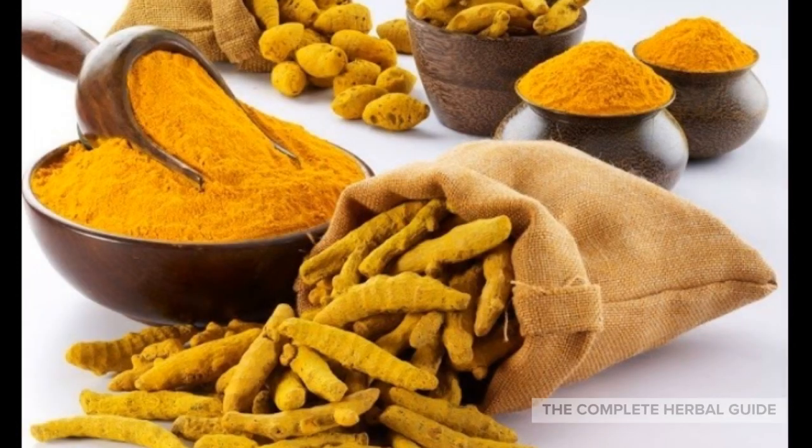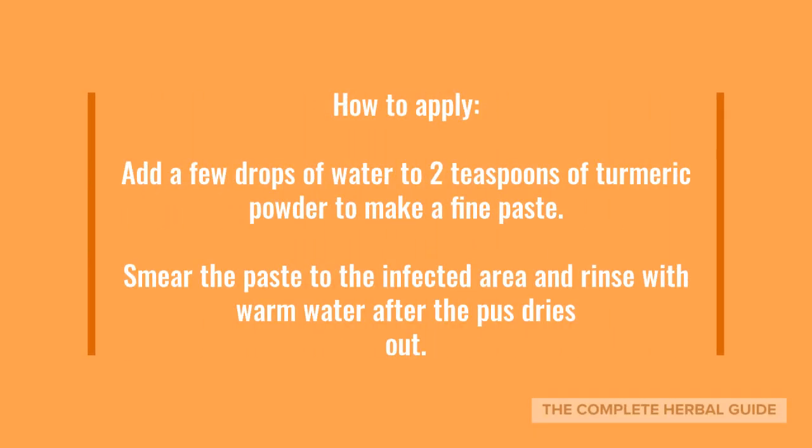Turmeric is known for one powerful compound, curcumin, which is extremely effective in healing and infection prevention. Besides its antibiotic and anti-inflammatory properties found abundantly in turmeric, it also provides relief of pain and can drain out extra liquid from the cysts. To apply, add a few drops of water to 2 teaspoons of turmeric powder to make a fine paste, then smear the paste onto the infected area and rinse it with warm water after the pus dries out.